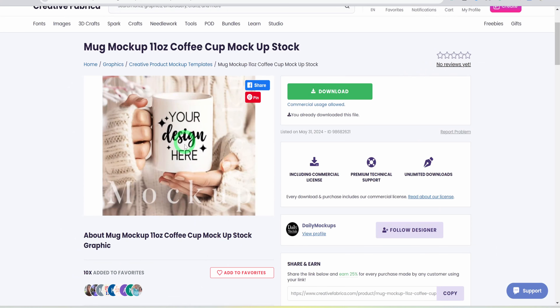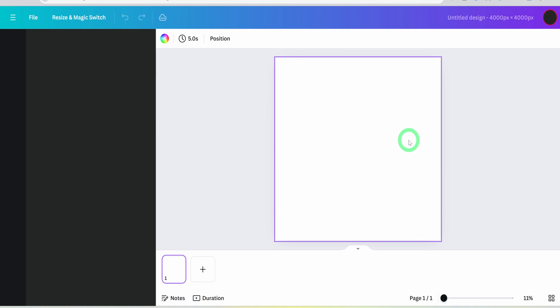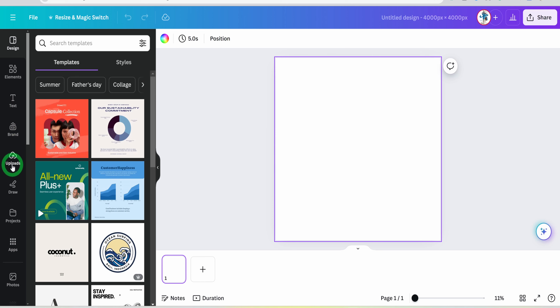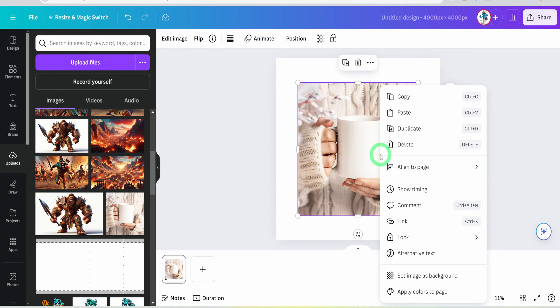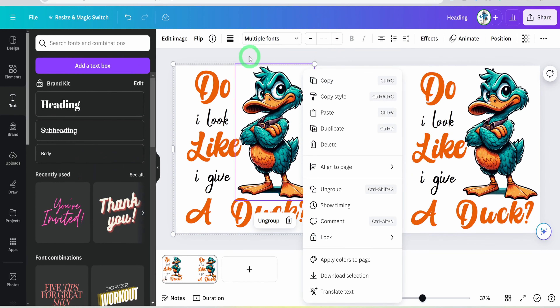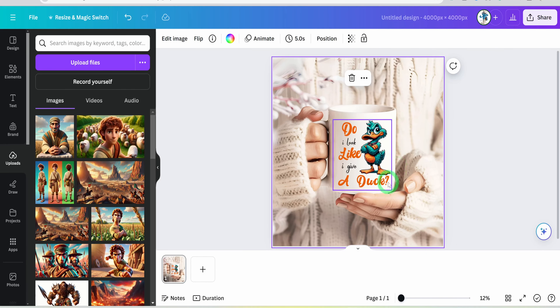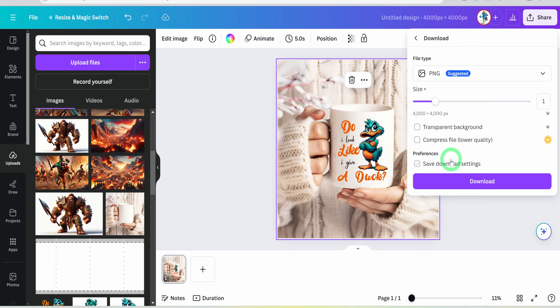I found an image on Creative Fabrica that looks good. Download it and head over to Canva. Create a custom canvas of 4,000 by 4,000 pixels, which is the size of mockup images for Etsy. Once the canvas opens, upload the mockup image, place it on the canvas, and set it as the background image. Next, copy the design we created earlier, paste it on the mockup, and make the necessary adjustments. Once satisfied, download the image and head over to Etsy.